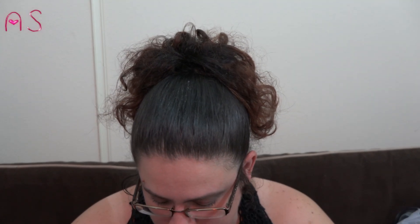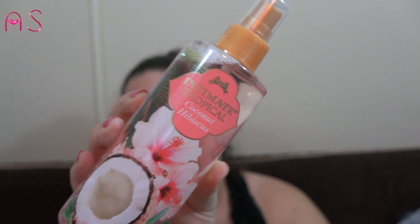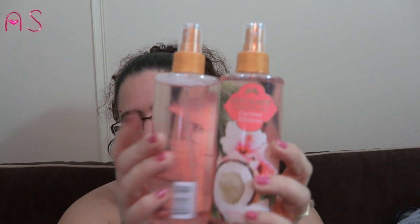I love coconuts, and when I heard people talk about the sprays I was hesitant, but this is the Intimate Tropical Coconut Hibiscus Hydrating Body Mist. I tried it on in the store — oh my gosh, I love it — so I picked up two bottles.